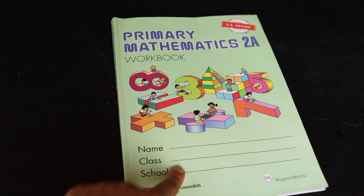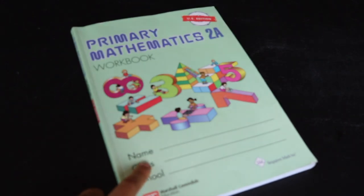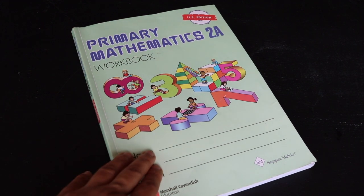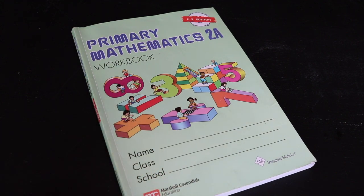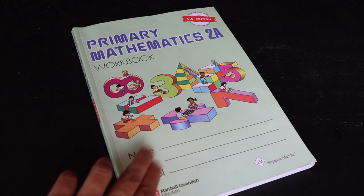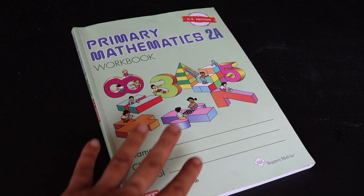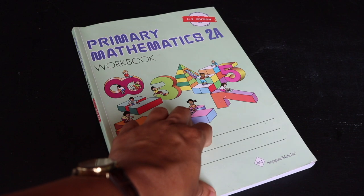I plan to finish the 2B workbook over the summer. I really like Singapore Math — it does a great job of incorporating number theory and fundamentals of mathematics into practice. Since my son was reluctant to continue, I'm switching over to Math Mammoth for next year to see how it works. If it doesn't work for him, I'm ready to go back to Singapore Math 3A and 3B.